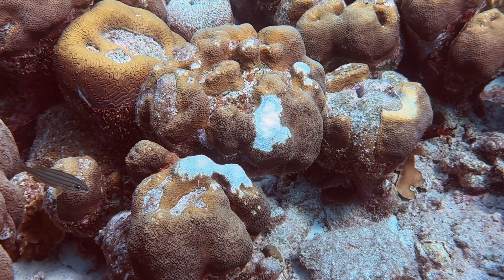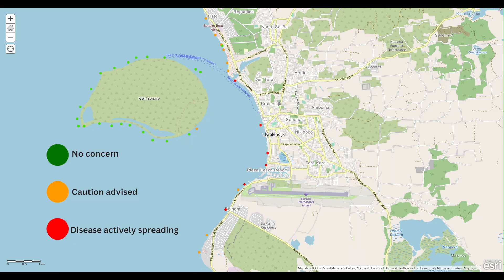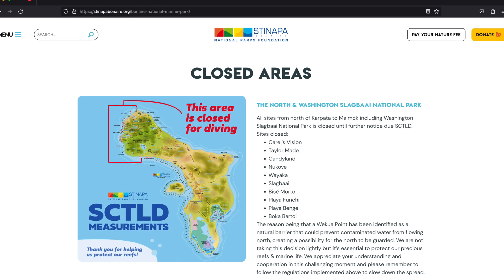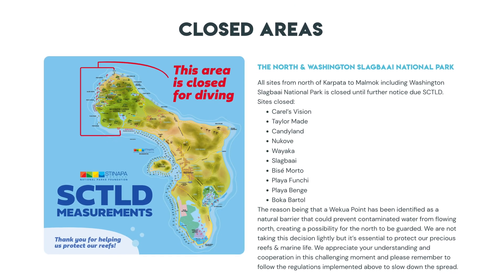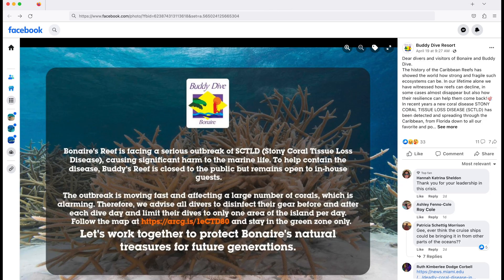Unfortunately, the impact of stony coral tissue loss disease continues to grow. Small Wall and Bari Reef have been added to the orange caution-advised status, as has Just a Nice Dive, which earns it the distinction of being the first impacted site on Klein Bonaire. Also, as a reminder, all dive sites north of Karpata and throughout the Slogby National Park were closed on May 1st. And Buddy Dive Resort is limiting house reef access to guests only.